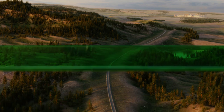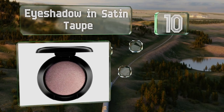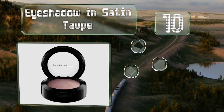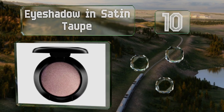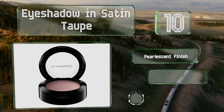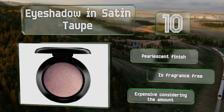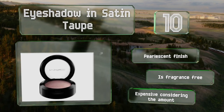Starting off our list at number 10 with eyeshadow in Satin Taupe — it's easy to achieve a flawless smoky eye. It has a neutral undertone that will make eyes of every color stand out. It applies smoothly so you don't have to spend too much time blending. It's got a pearlescent finish and is fragrance free, however it is expensive considering the amount you get.